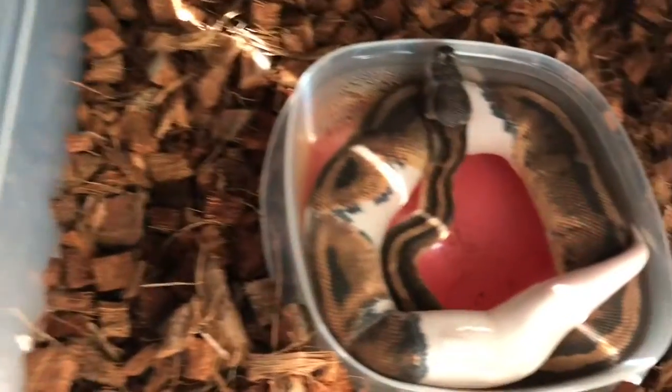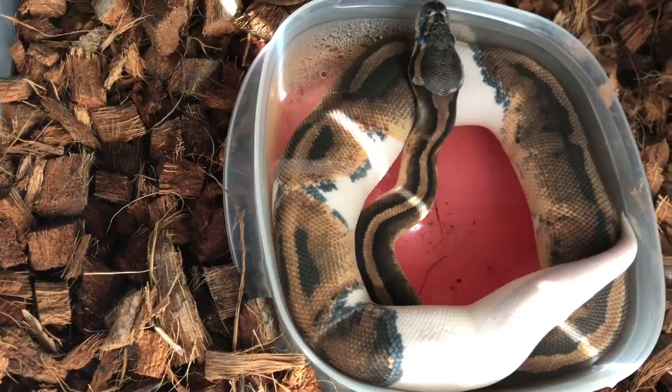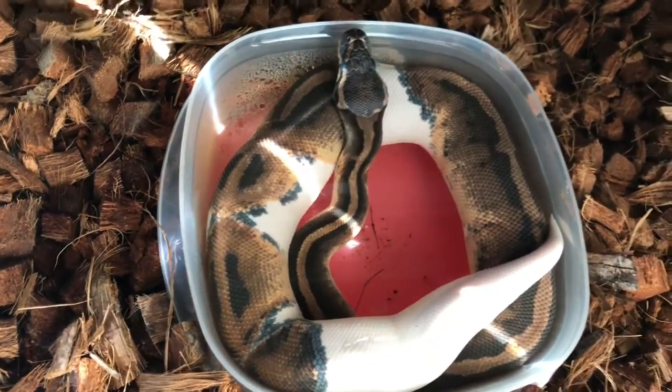And finally, Mr. Billy the Kid, my pied ball python male, is in shed also. That's all my males that are in shed.